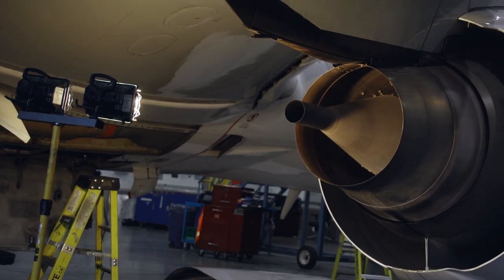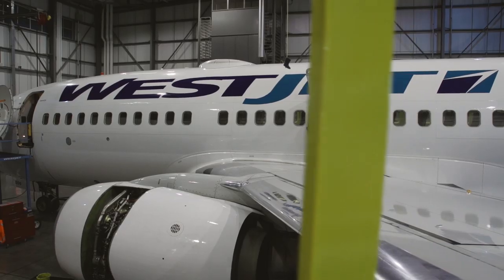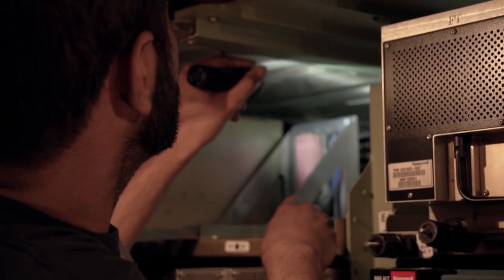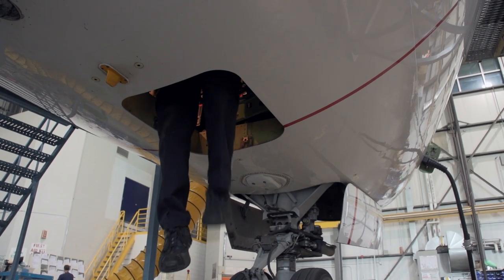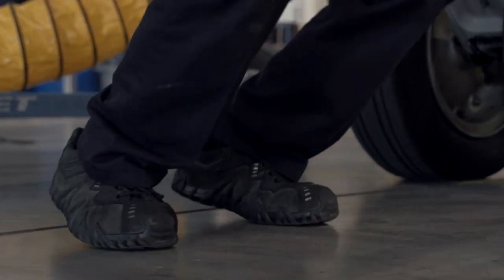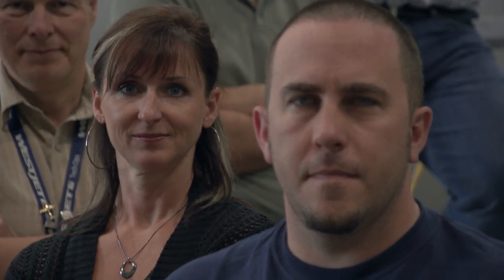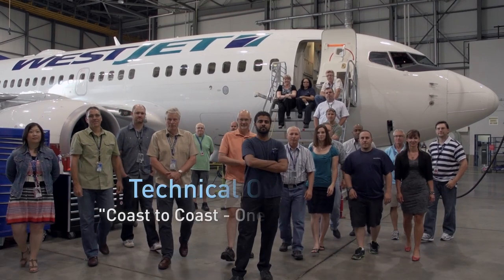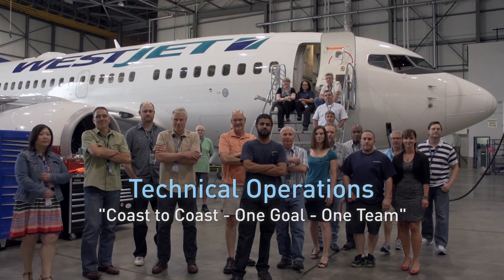We're involved before the manufacturer assembles the first two pieces. We're there to bring them into service and we'll be there when the time comes for them to leave our airline. It's the dedication of every person in tech ops from St. John's to Victoria that has made WestJet's fleet one of the safest, most reliable, and best maintained fleets anywhere in the world. That's something we can all be proud of.